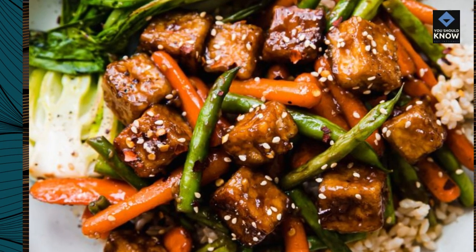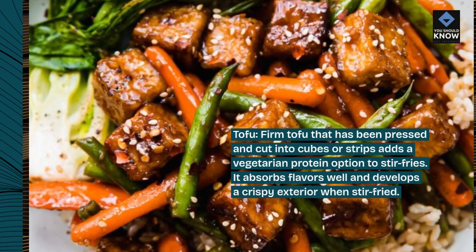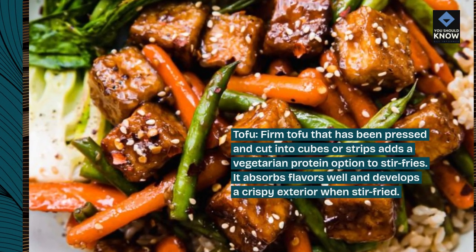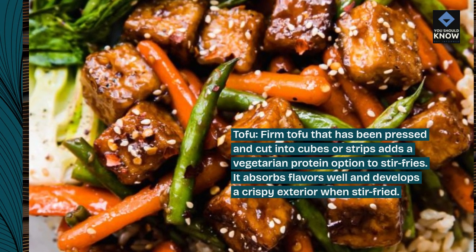Tofu. Firm tofu that has been pressed and cut into cubes or strips adds a vegetarian protein option to stir-fries. It absorbs flavors well and develops a crispy exterior when stir-fried.